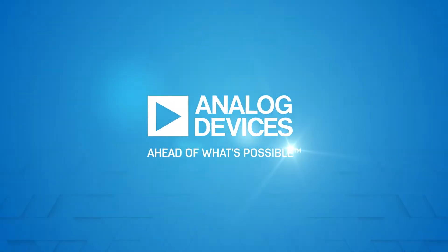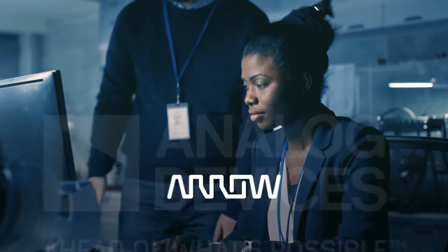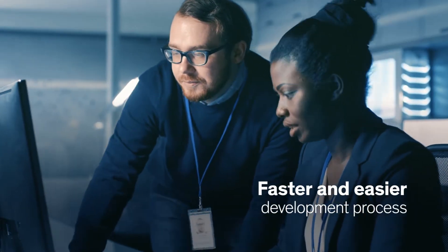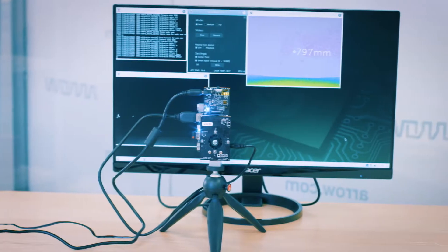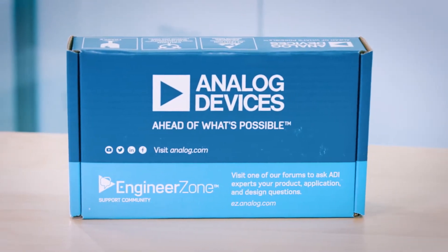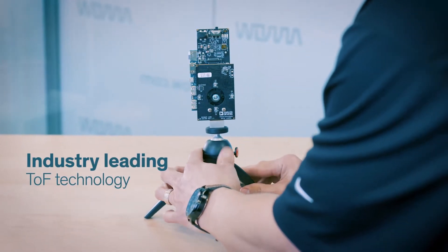Your ability to get 3D time-of-flight applications to market faster just took off. That's because Analog Devices and Aero Electronics teamed up to make your development process faster and easier than ever. We've assembled everything you need to succeed: hardware, software, firmware, sample applications, and a kit that lets you evaluate Analog Devices' industry-leading ToF technology and accelerate your prototyping.